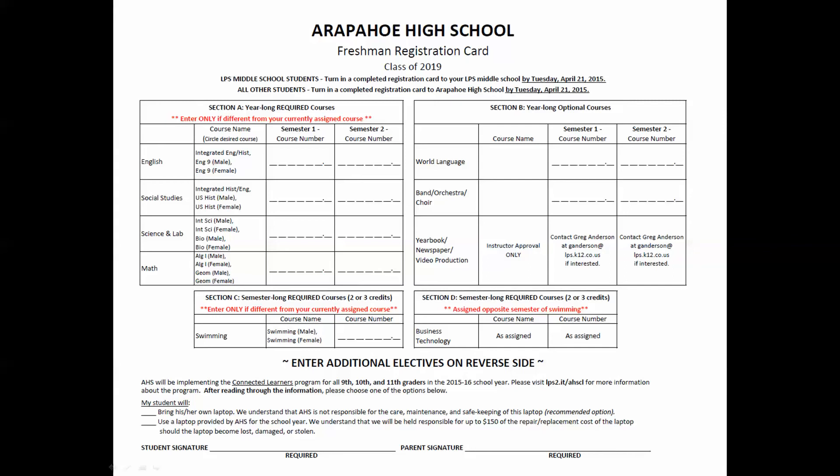Hello, Class of 2019! This video will walk you through the process of completing your freshman registration card for the 2015-16 school year at Arapahoe High School. You will receive this card at Freshman Registration Night on Monday, April 6. Please use pencil and neatly print when filling out your registration card.